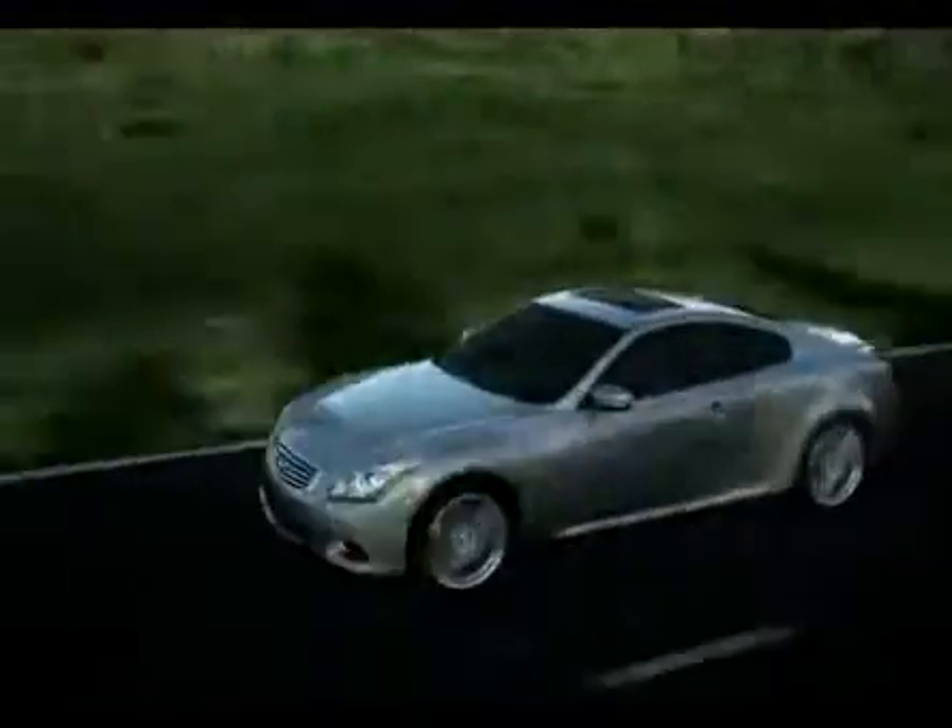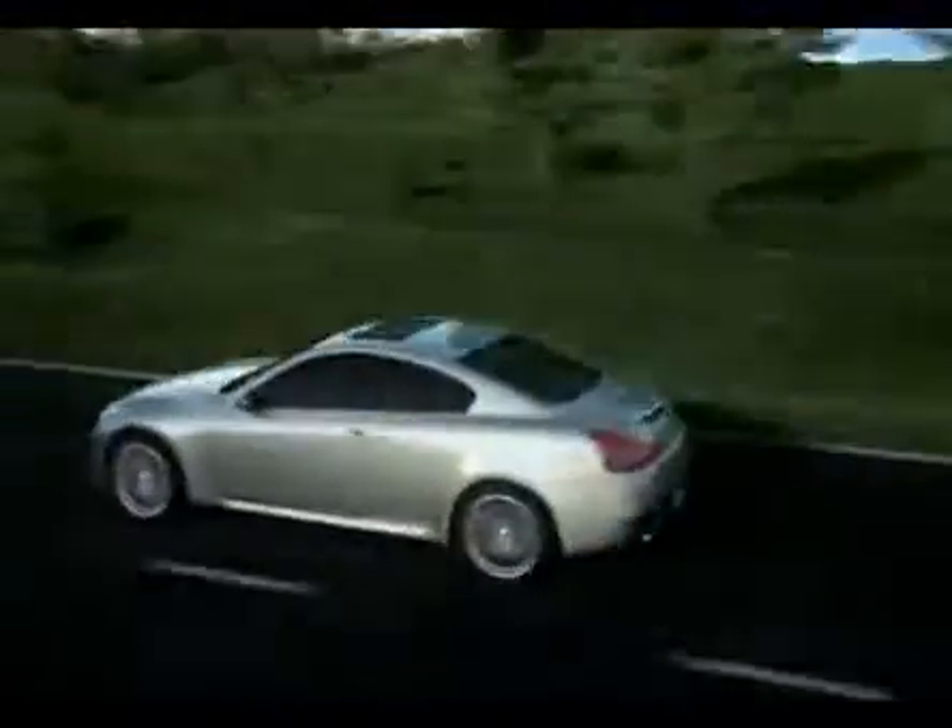More agile performance in virtually any situation. It's what turns the power of an Infiniti into the feeling of pure exhilaration.